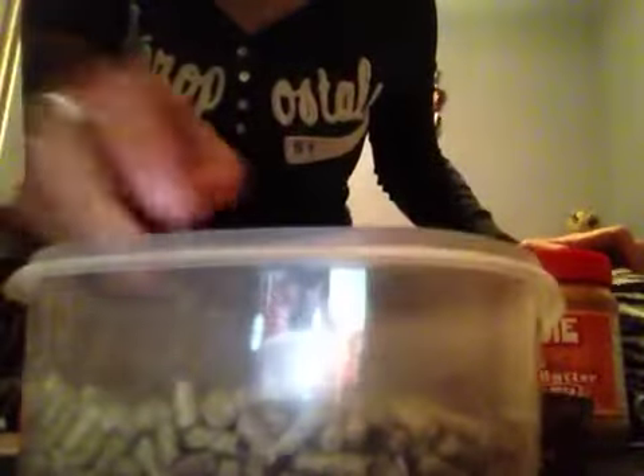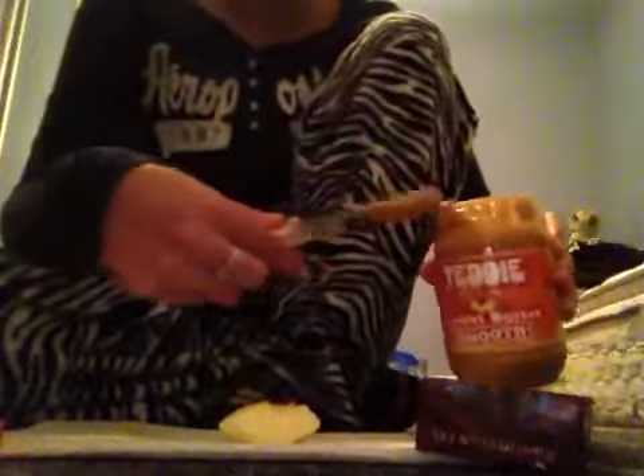Not all hamsters like these, but one of my hamsters is starting to like them. So it's simple — I'm going to take this peanut butter, grab my knife, and just take the peanut butter and rub it on.